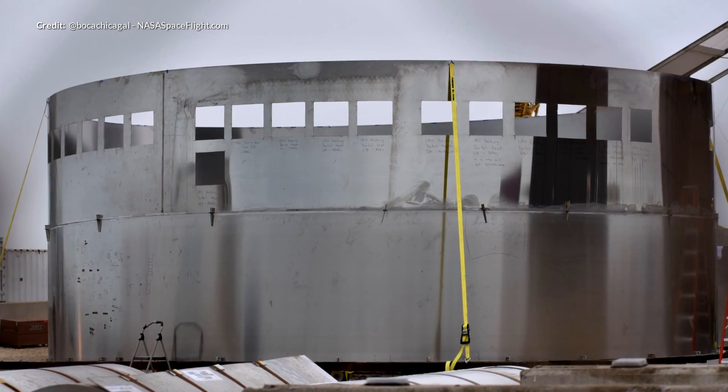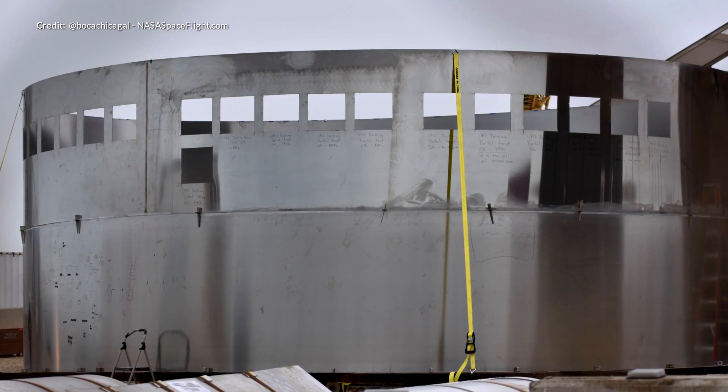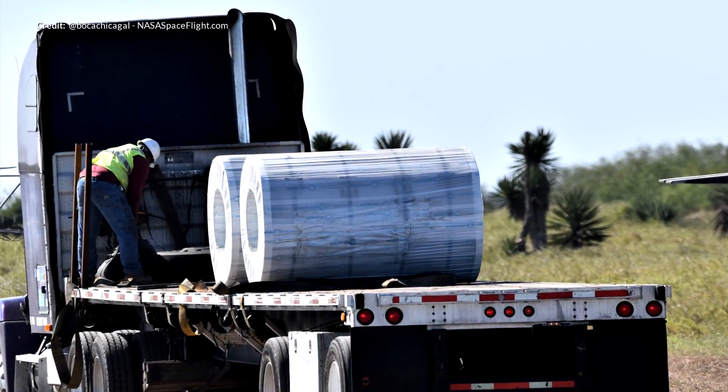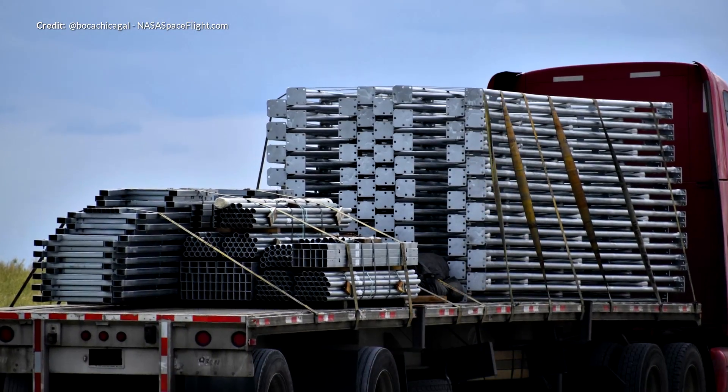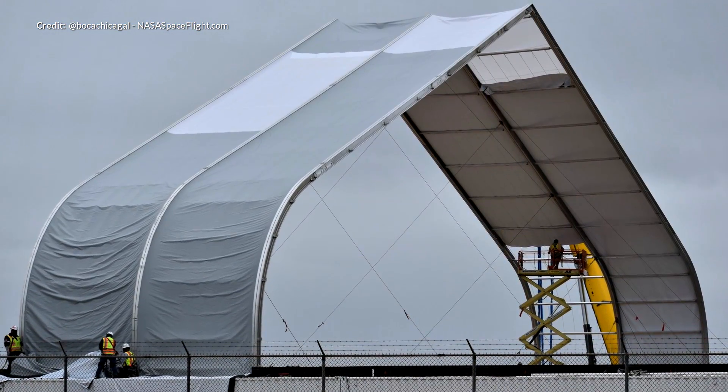Work continues on with the Starship in Boca Chica, Texas. Sadly, information is a little hard to come by right now, seeing as progress seems to be a little slower than many of us were expecting. There has been interesting work going on with the ring segments, as we can see here from some shots by Boca Chica Gale with NASA Spaceflight. There have been huge amounts of parts and material delivered, so although we're still not seeing any ring stacking yet, it may not be that far away.